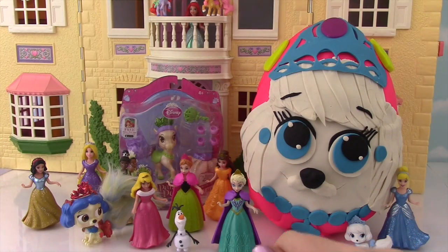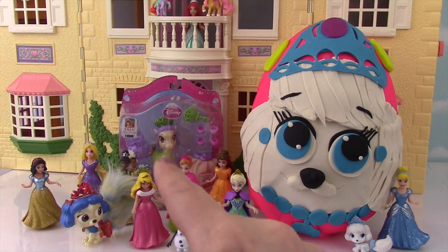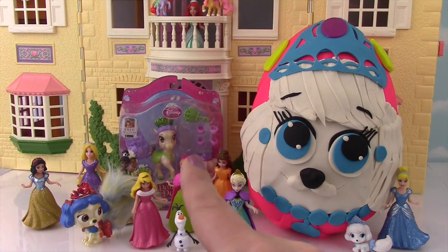Hi everyone and welcome to the Fizzy Toy Show! Check it out! Today we have a Palace Pet Show — we're going to be opening up that little Palace Pet back there! And then we're going to open up this Play-Doh Surprise Egg featuring Pumpkin, Cinderella's dog! I thought it was appropriate since that Cinderella film just came out. So let's get started and open up this little horse!